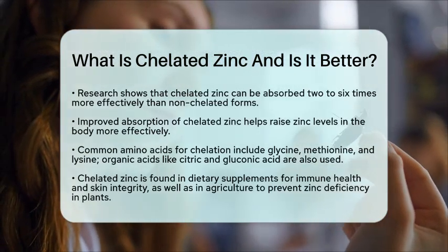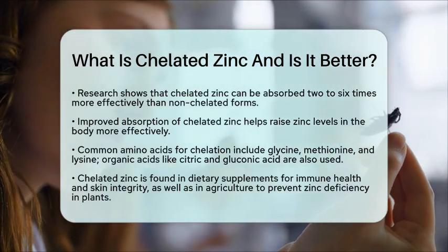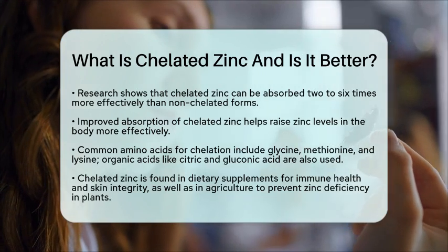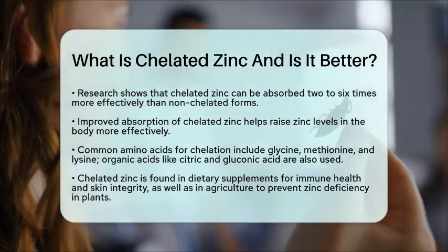In practical terms, chelated zinc is not only found in dietary supplements aimed at boosting immune health and skin integrity, but is also used in agriculture. It helps prevent zinc deficiency in plants, which can cause stunted growth and small leaves.